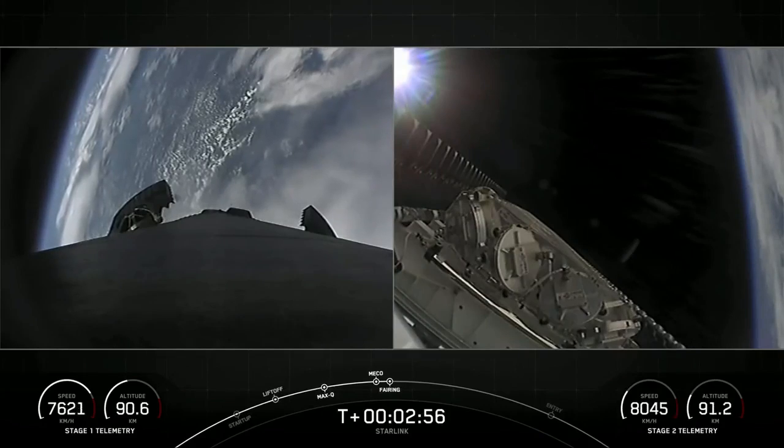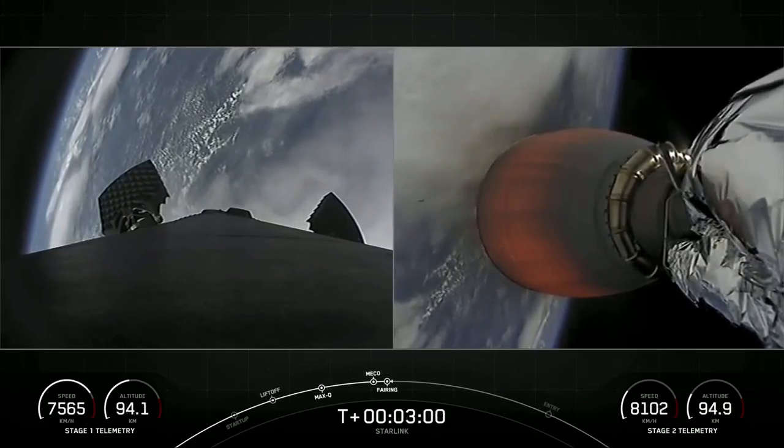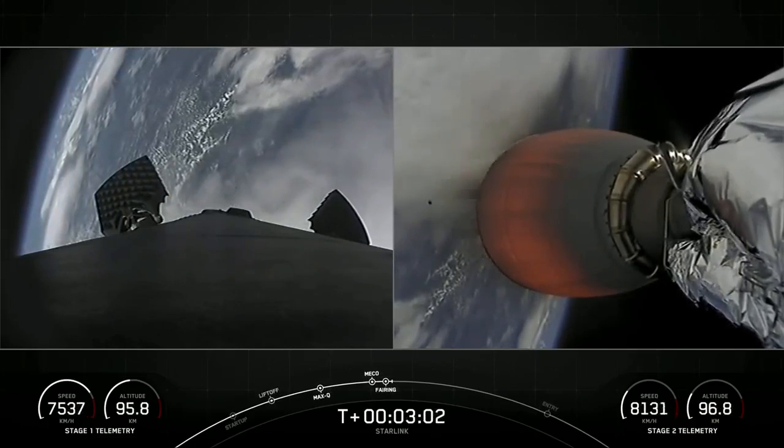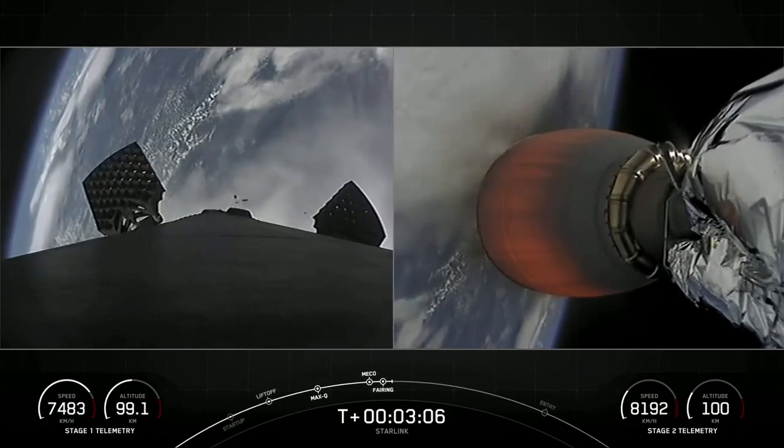Today's flight marks the third for these fairing halves and the 50th overall mission to use reflown fairings. We will be attempting to recover both fairing halves again to use on a future mission.